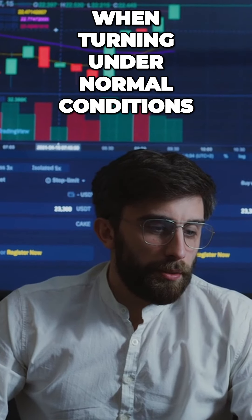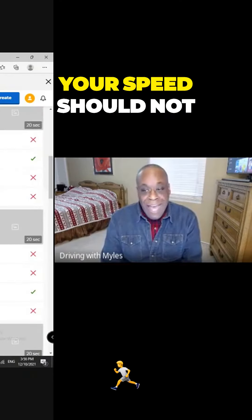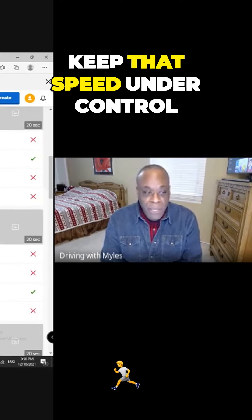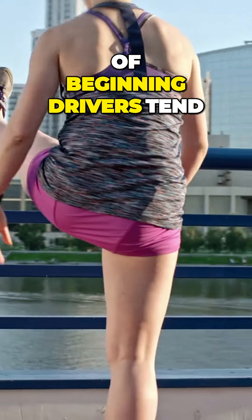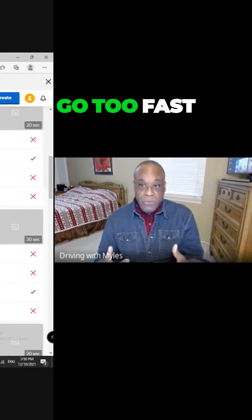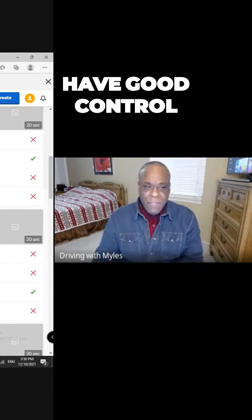Number four: when turning under normal conditions, your speed should not exceed 5 to 15 mph. Keep that speed under control. A lot of beginning drivers tend to go too slow, go too fast, or literally stop and jerk the gas. Have good control.